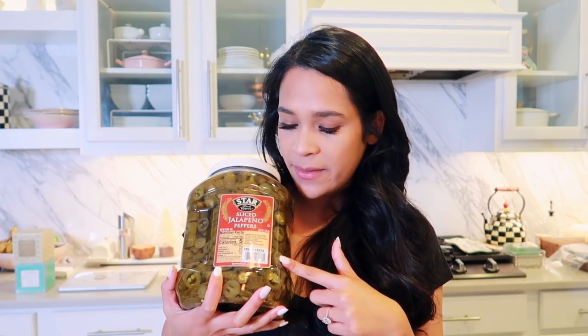This is a must from Costco — pickled jalapeños. We probably buy two of these a year because they're so good. They're spicy but not super spicy. I'm going to use them for the corn dip I'm making and also just have them out as a garnish.